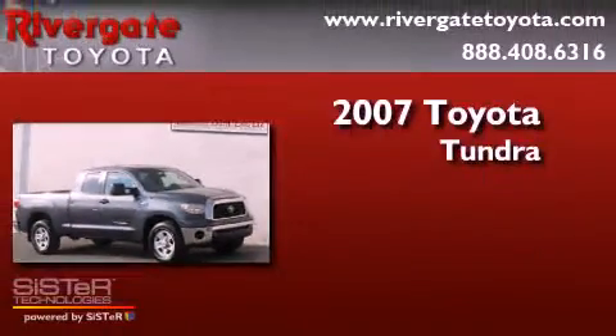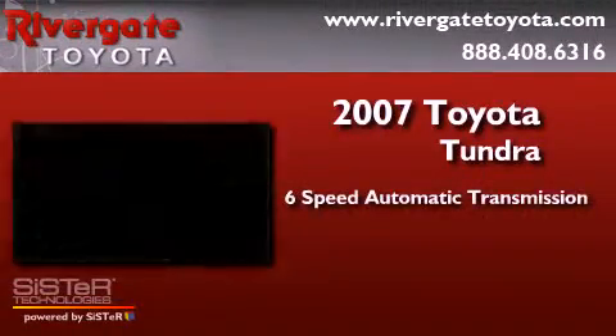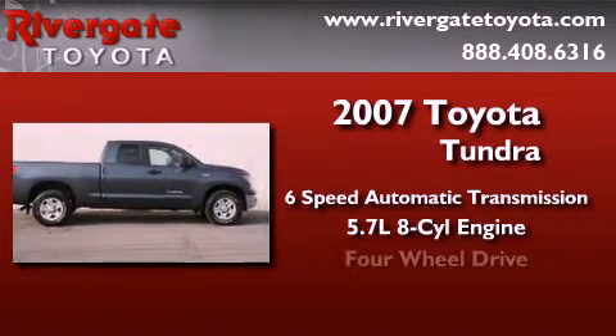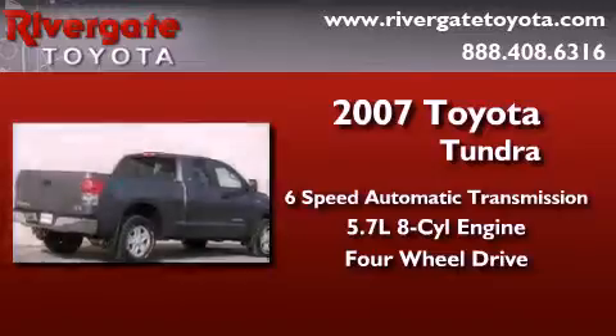Toyota Tundra. This truck has a six-speed automatic transmission, a 5.7-liter V8, and the added capability of four-wheel drive.